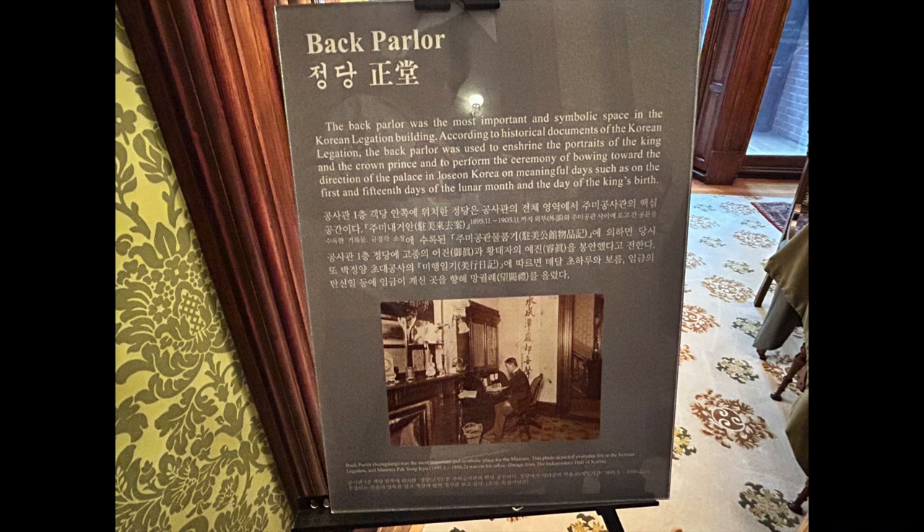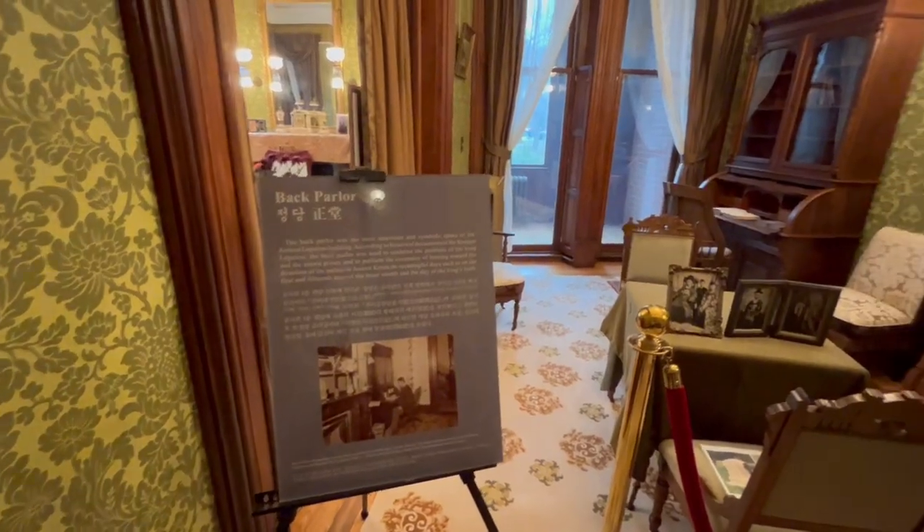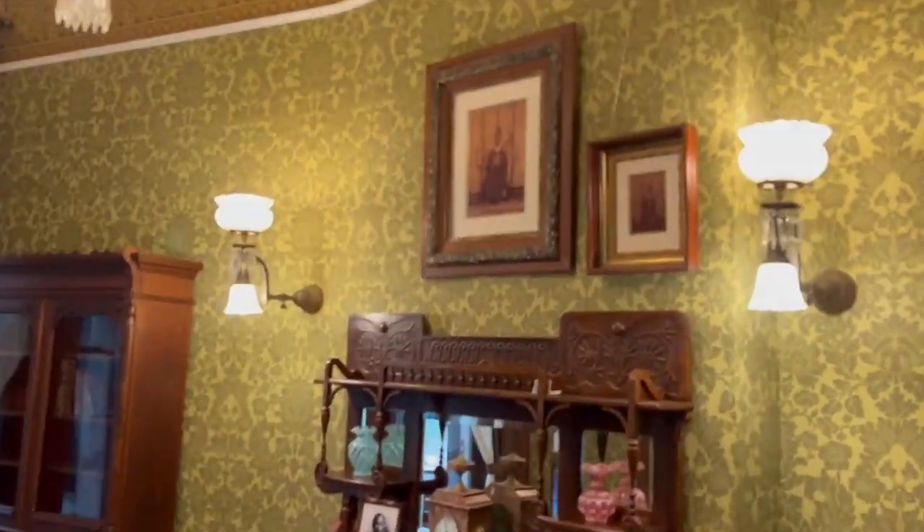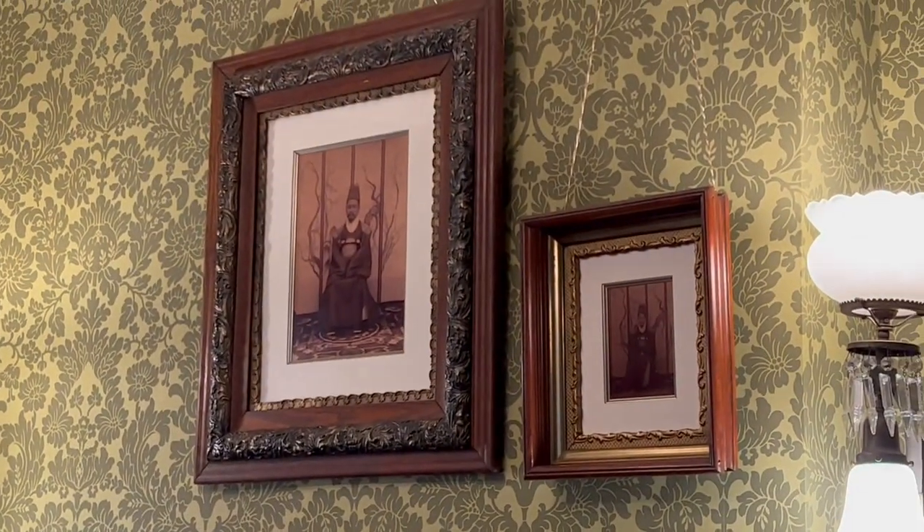The back parlor, which was used for less formal gatherings, has a more relaxed ambience and is decorated with portraits of notable Korean figures and antique furniture.